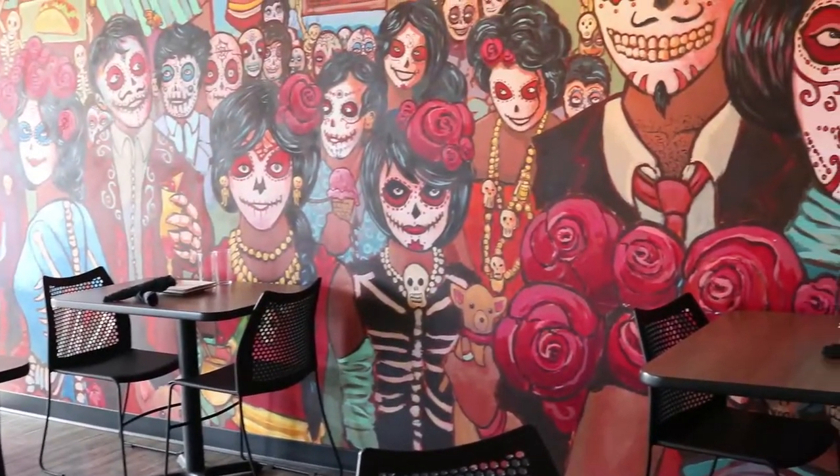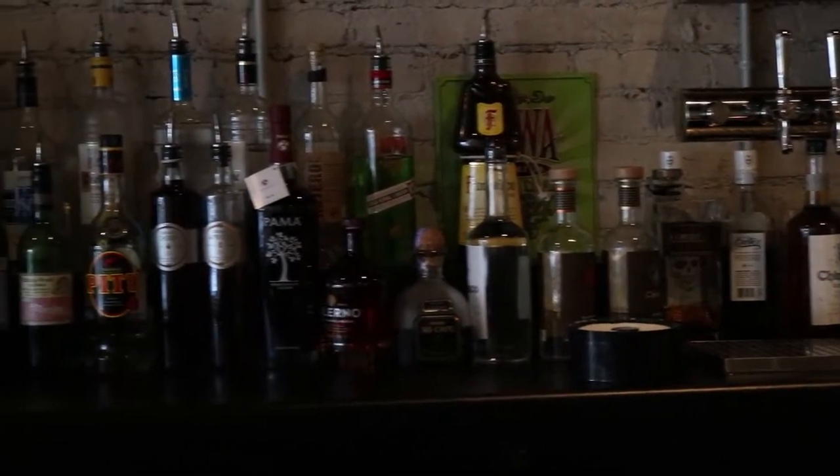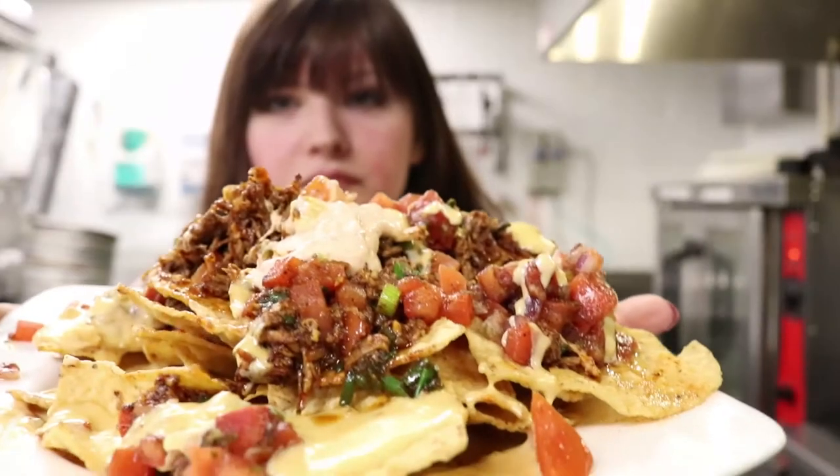Today I'm going south of the border at El Jefe's Tacos y Tequila, where all the ingredients are fresh and local. The flavors are inspired by authentic Mexican recipes. Let's meet the chef.